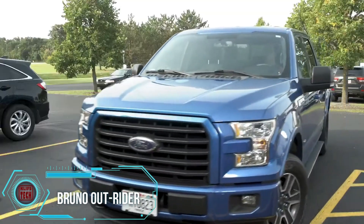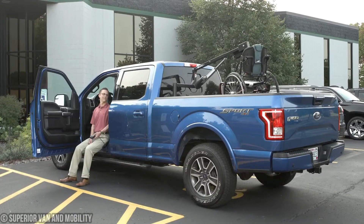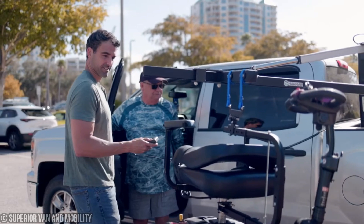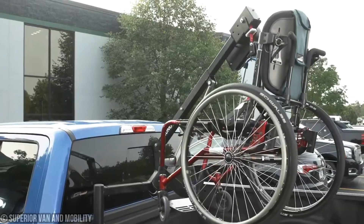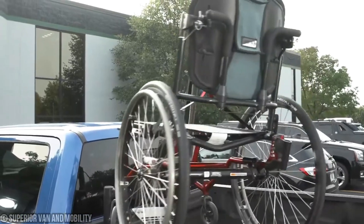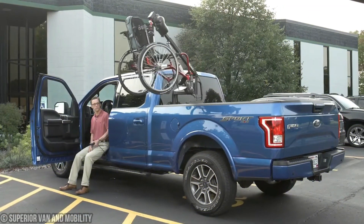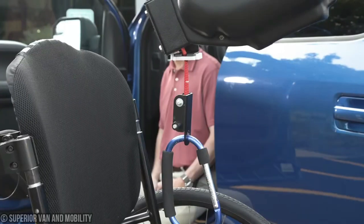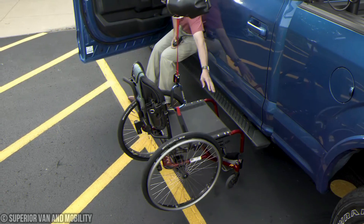This is a game-changer for anyone needing a little extra mobility support — the RUNO Outrider Mobility Lift. This sleek contraption is designed specifically for pickup trucks, making transporting mobility devices like wheelchairs and disabled people an absolute breeze with its fully powered operation. You pull up, hit a button, and voilà — the lift picks up your device right by the driver's door and effortlessly hoists it into the truck bed for you. No more wrestling with heavy equipment — talk about convenience.